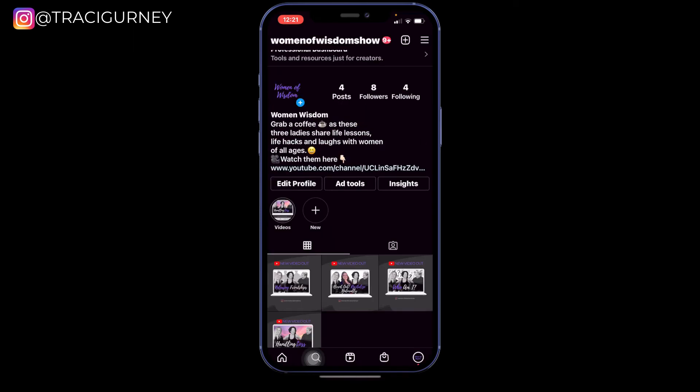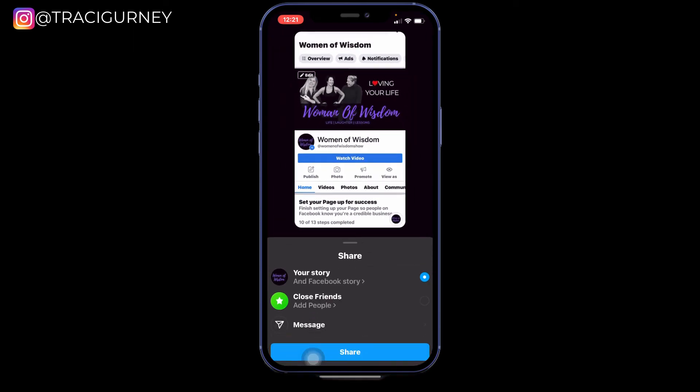The other thing I can do is create a story, and that story would go to Facebook as well. So now this story is on my Instagram story and my Facebook business page story.